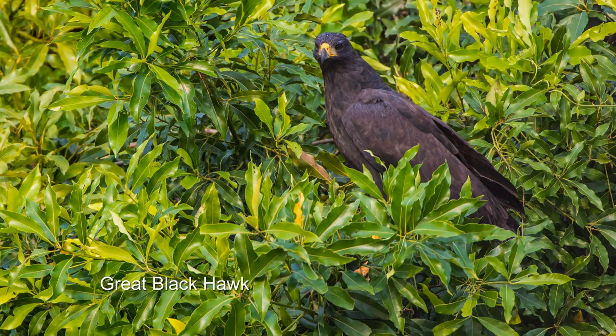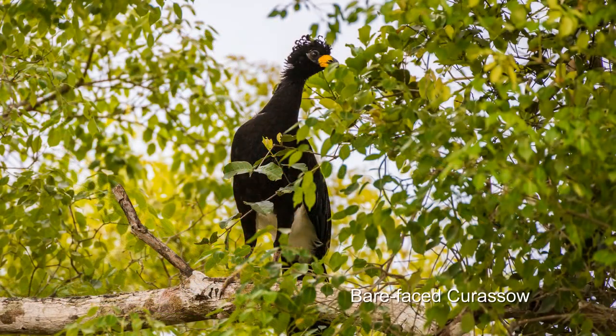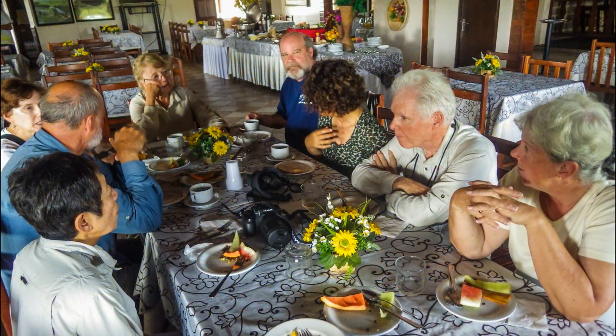The great black hawk is on the lookout for reptiles. The anhinga stabs its prey with its sharp bill. The curacao is in the trees, eating fruit and flowers. Then it's back to the hotel for breakfast.